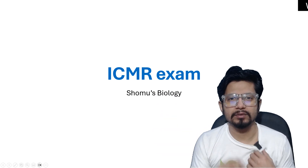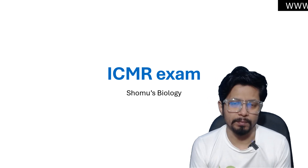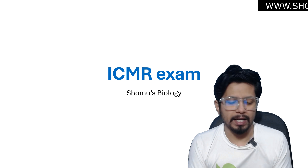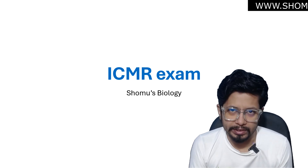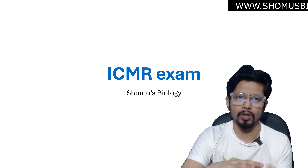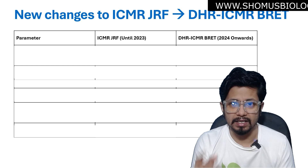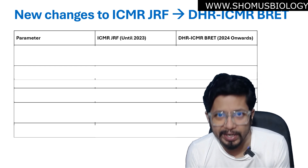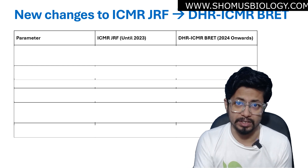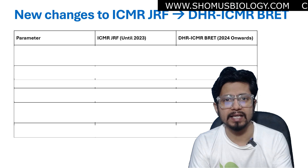Hello everyone, welcome back to another video from Shomus Balaji. In this particular video, we are going to talk about the ICMR exam syllabus change. The ICMR exam is now no longer termed as ICMR exam — it is termed as DHR ICMR BRET exam. Earlier it was termed as ICMR JRF, and now it is being termed as DHR ICMR BRET.